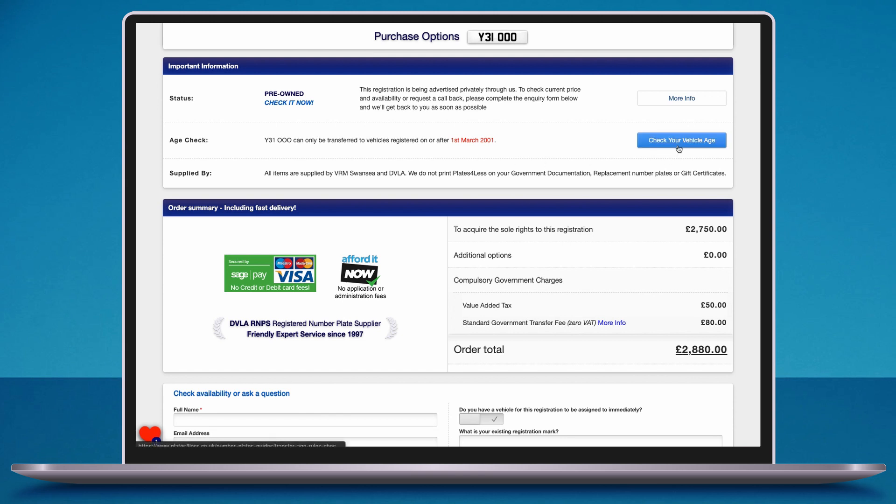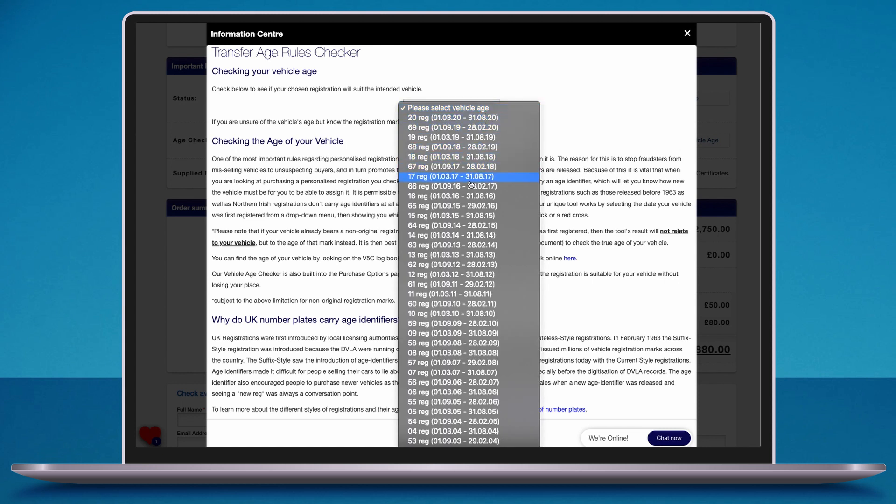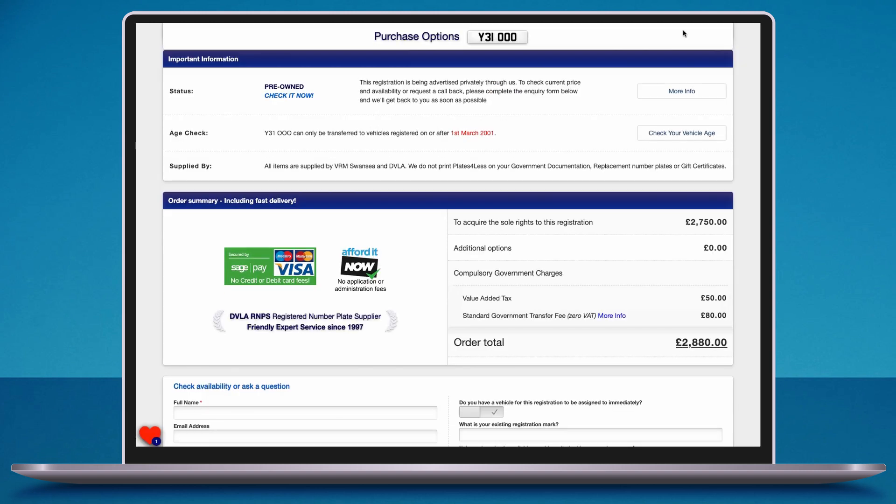Our vehicle age check feature is one of the most useful tools on the website. We have designed it to make sure that you are purchasing a registration suitable for your chosen vehicle. If the registration is dateless or Northern Irish, it can be assigned to any age of vehicle — our age check tool will let you know.